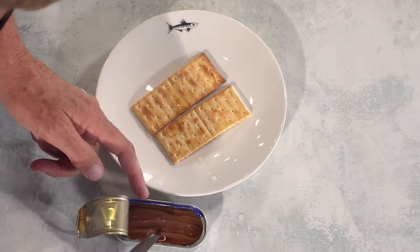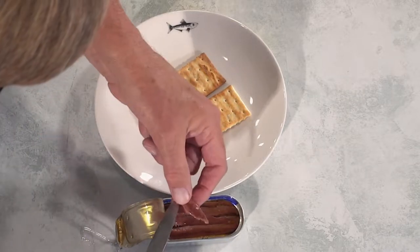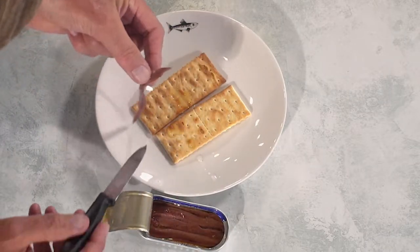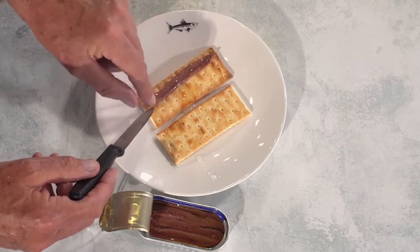So I'm going to pick these out quite delicately, because that's what they deserve. By the way, these are by no means the most expensive anchovies that come out of Spain.